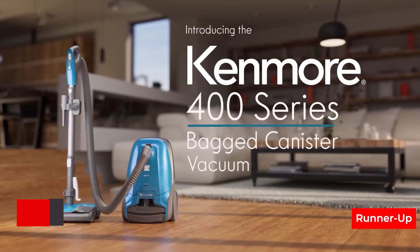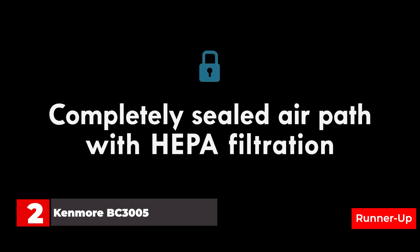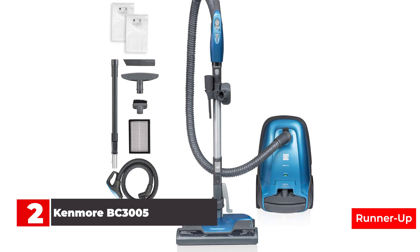Number 2: Kenmore BC-3005 Canister Vacuum. Say goodbye to even the most stubborn pet hair on floors, upholstery, and other surfaces with this Kenmore canister vacuum that does the heavy lifting for you. A combination of two motors provides effective brush rotation and powerful suction for deep cleaning. The aluminum telescoping wand has a reach of 9.5 feet, and the detachable handle is perfect for cleaning furniture, car interiors, and other tight spaces. Your allergies will also thank you since the triple HEPA filtration system traps 99.97% of dirt inside the vacuum.